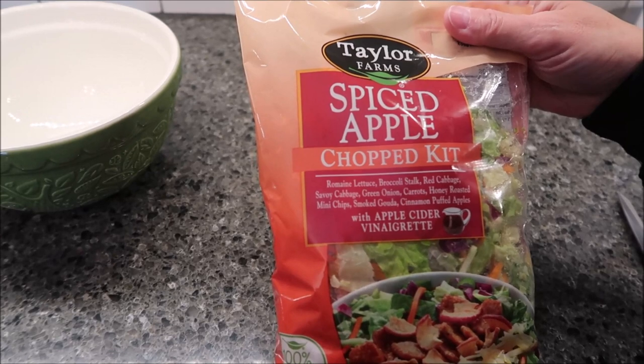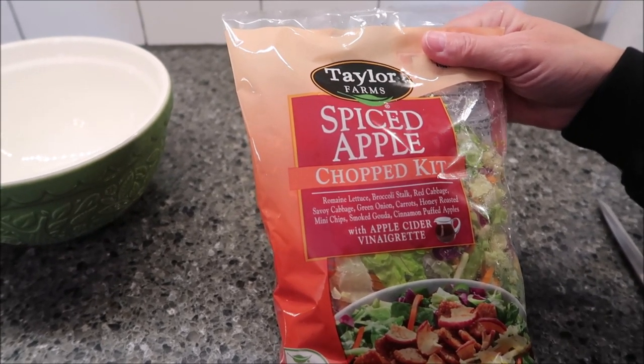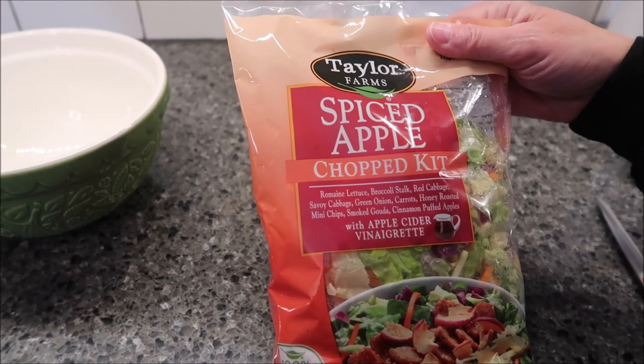Today, Kevin and I are going to be trying the Taylor Farms Spiced Apple Chopped Kit. This was $3.67 at Kroger.